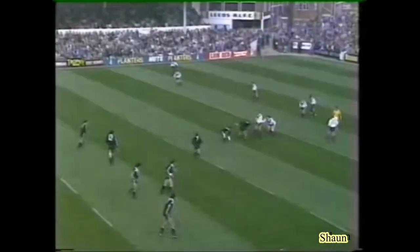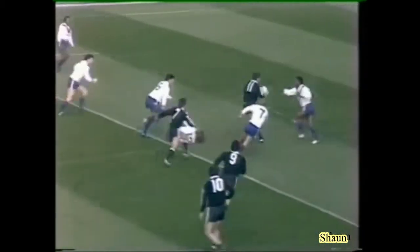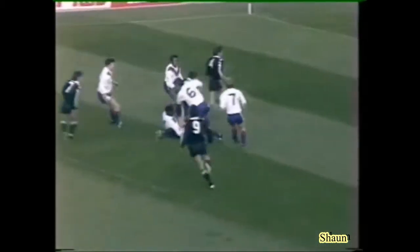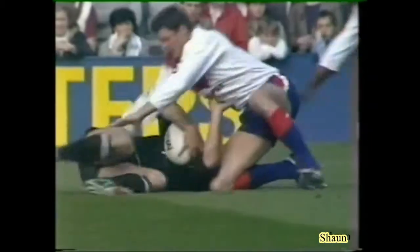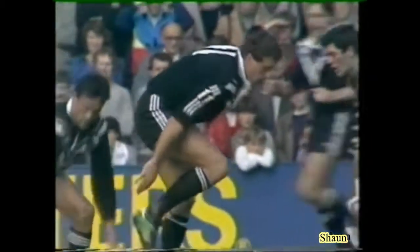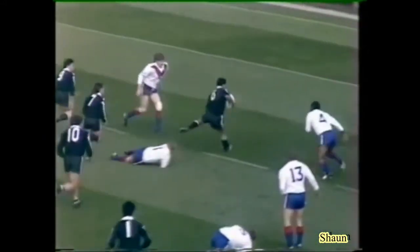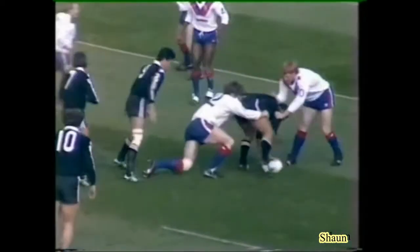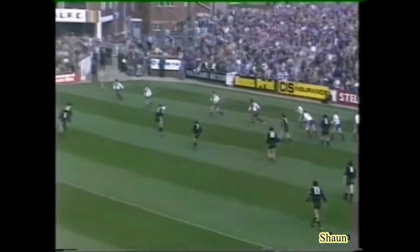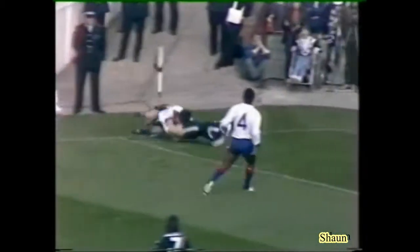Dane Sorensen getting through a lot of work to Friend. This forward — a tremendous player, this captain Mark Graham — six foot five, 16 stone, and yet he can run like a back. Friend again moving the ball out wide. Philippine — good going from Philippine. Good tackle from Fieldhouse. Five yards from the Great Britain line — long ball — and he's in!